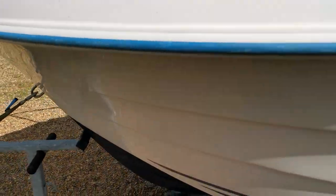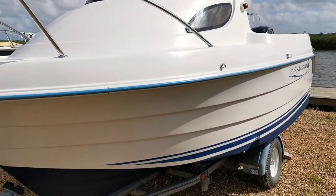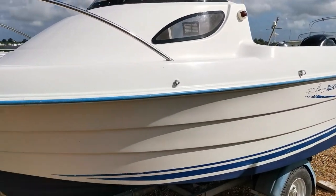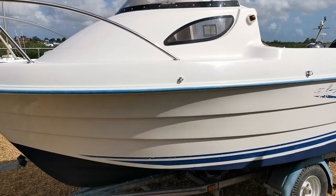Ideal little fishing boat, especially with the little Yamaha used as a trolling motor. And there she is — a little Quicksilver 420 Flamingo on the market with BoatshedNorfolk.com. Thank you very much for watching.